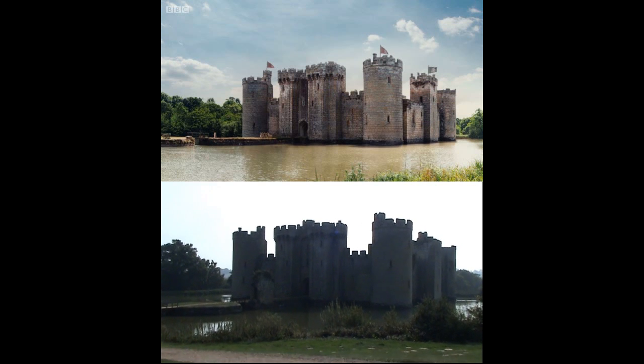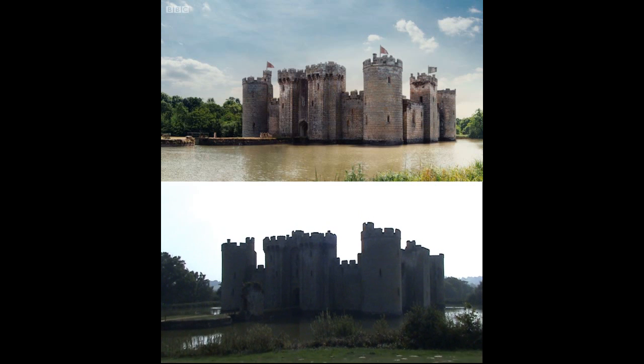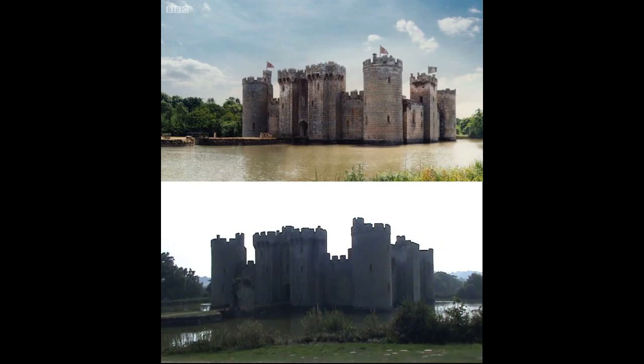Well, the exterior was, anyway. The interior of the castle, however, was filmed at another location — somewhere in South Wales, I believe.